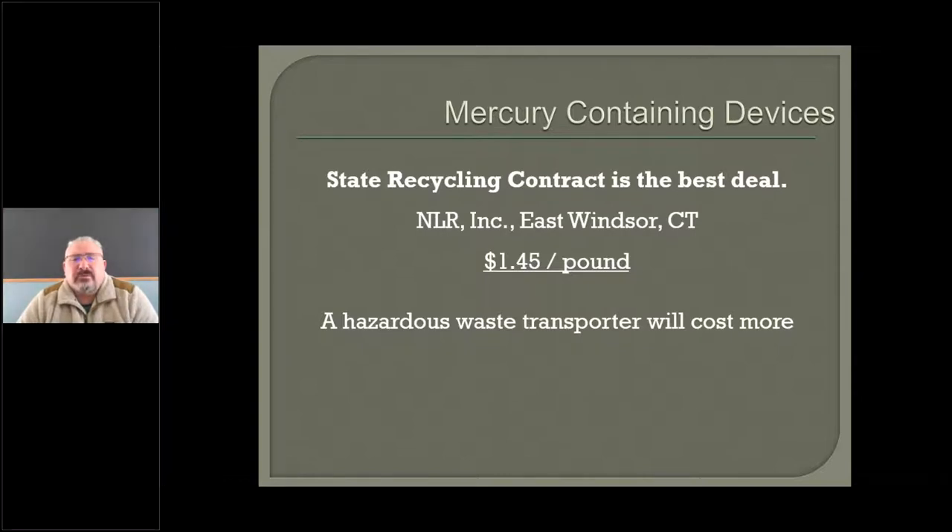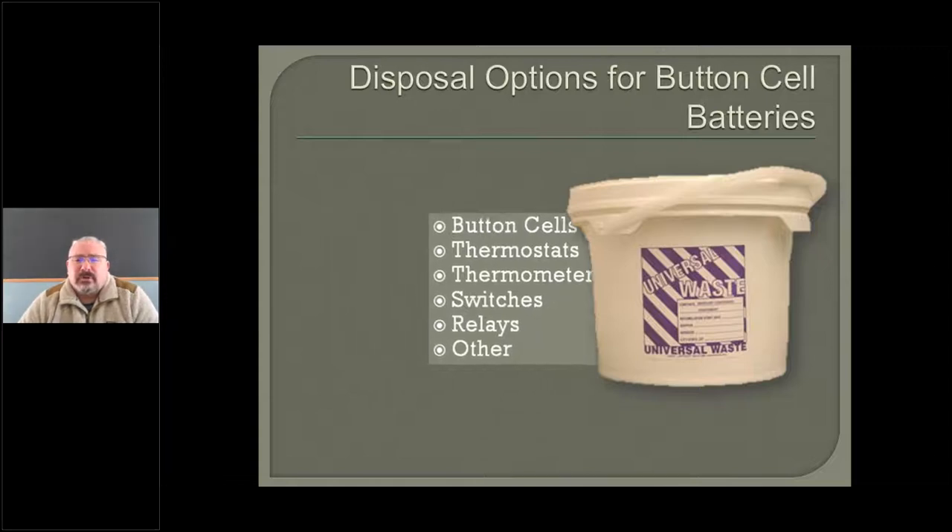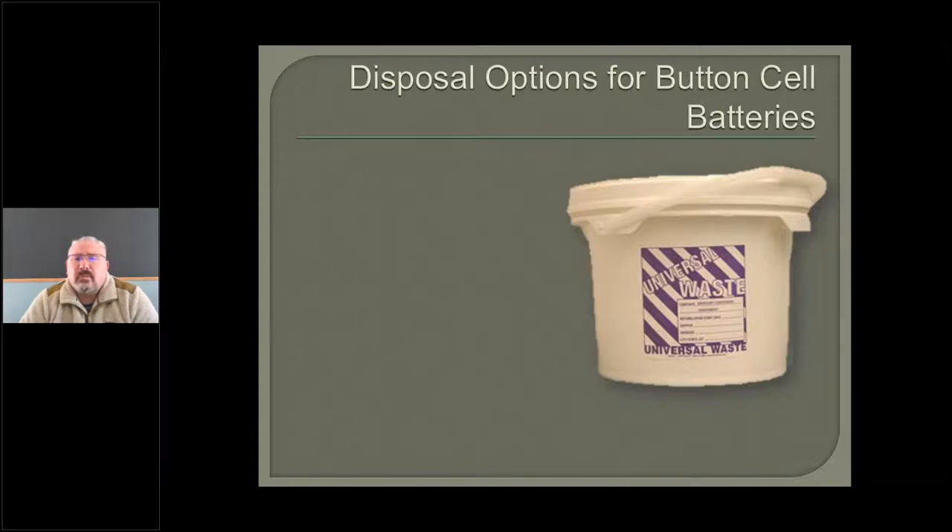If you're looking for a place to take all your mercury-containing devices and batteries — this may change by the time you see it — but the state always has a recycling contract. It varies between one and two dollars a pound depending on what the market rate is, and you get a little one-gallon bucket where you can put all your mercury-containing devices. You can also use a five-gallon bucket as long as it's labeled. Accumulation time is one year. Remember to fill out your label and you're good to go.